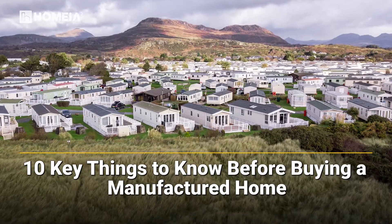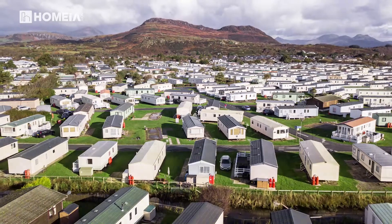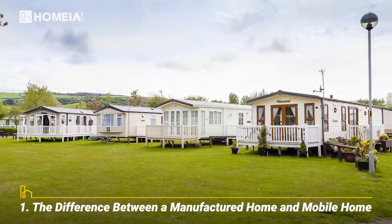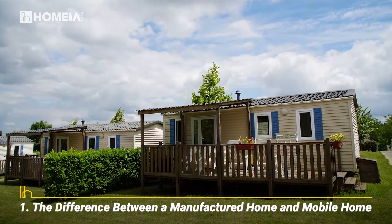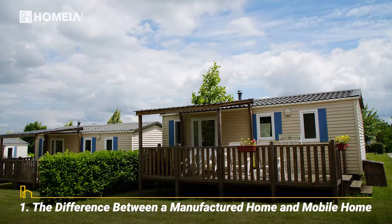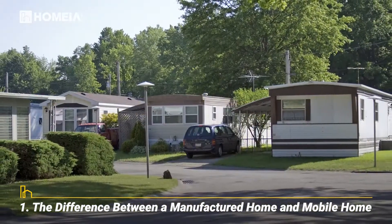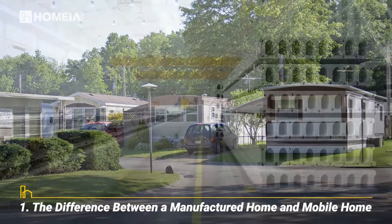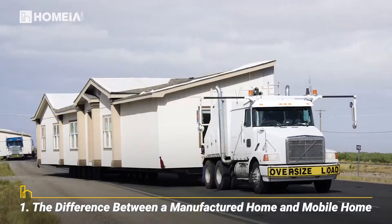10 Things to Know About Manufactured Homes. Here are 10 things to know before you buy. The term mobile home is outdated. Since the Department of Housing and Urban Development issued a code in 1976 to regulate factory-built homes, they have been properly known as manufactured homes. A manufactured home is built in a factory, then delivered to a site for installation.